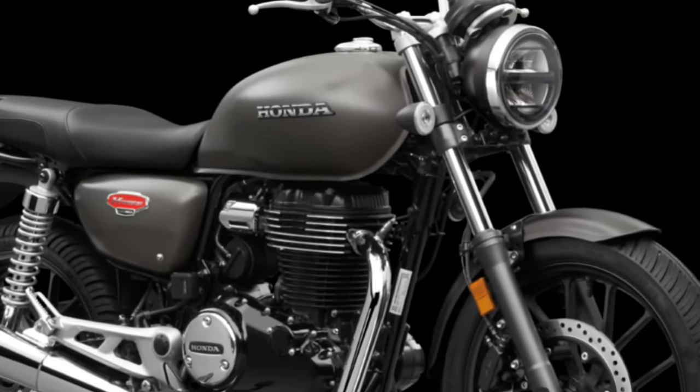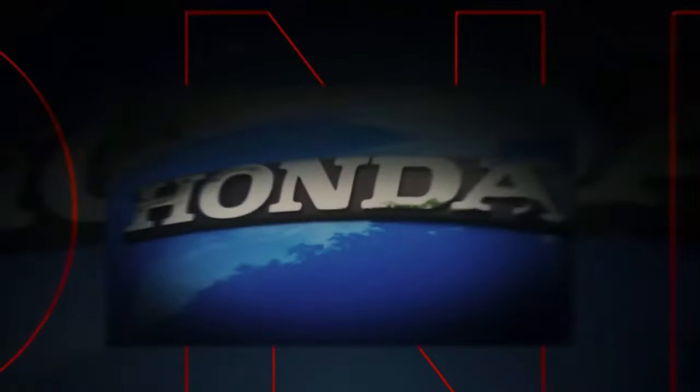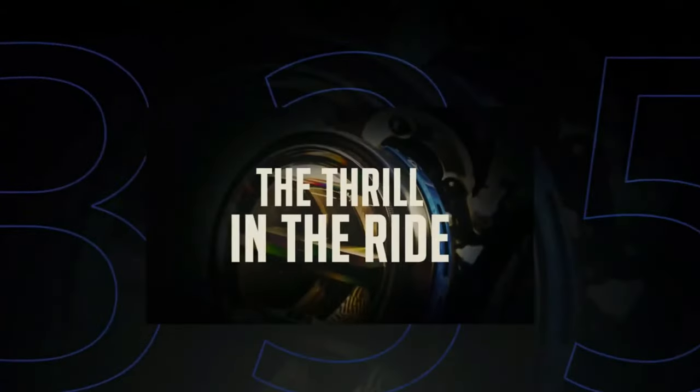Comfort is a key consideration in the H-Nest CB350, with an ergonomically designed seat that offers ample padding and support for both rider and passenger. The seating position is relaxed and upright, making it ideal for long rides as well as daily commutes.